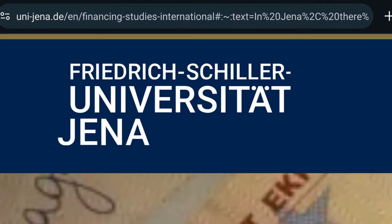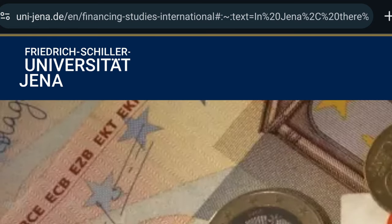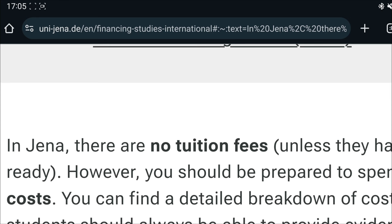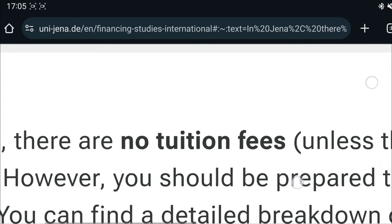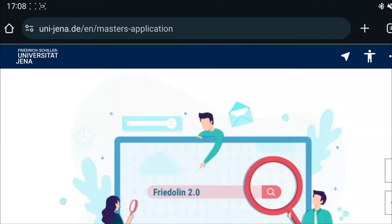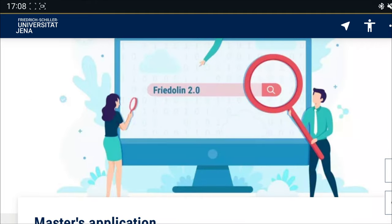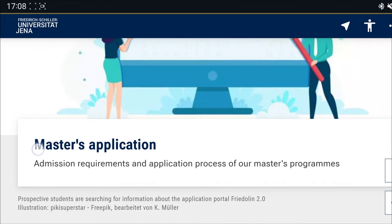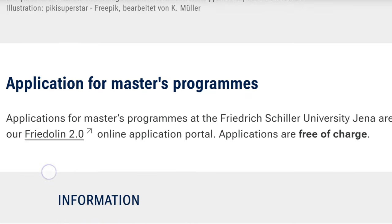At Friedrich Schiller Universität Jena, the summer application started in December and is going to end in January. At this university, there are no tuition fees in order for you to study. The application is through the Fridolin 2.0 portal, which is the application portal, meaning you don't have to use the UniAssist platform. So your application to this university is free of charge.